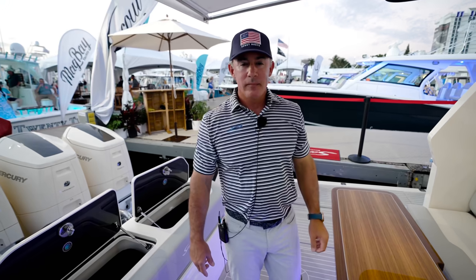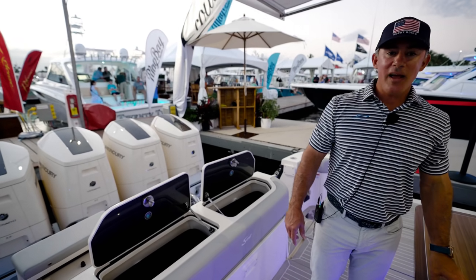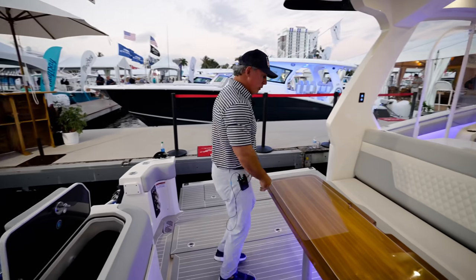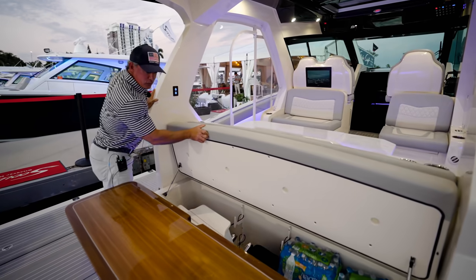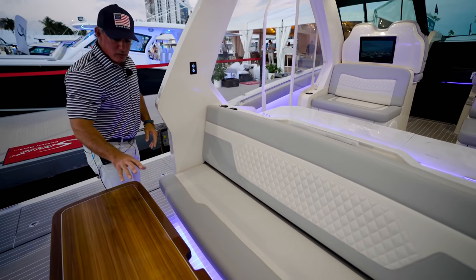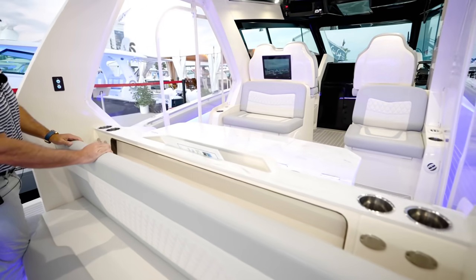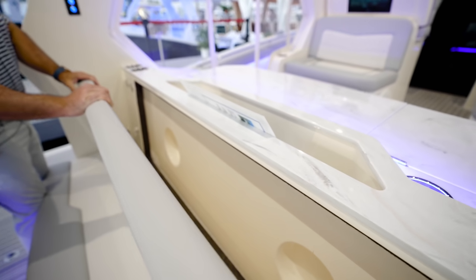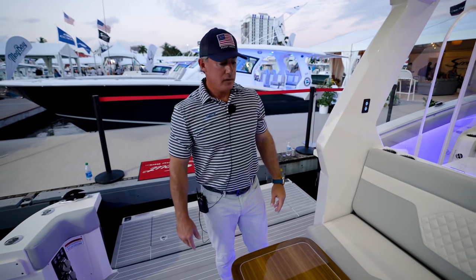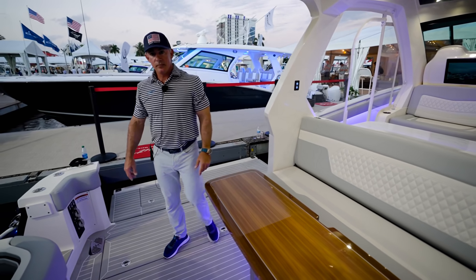Somebody couldn't make it to the Fort Lauderdale 2021 show — you guys will be at Miami, right? This boat might be at Miami if it's not sold here. We'll probably have to show at Miami because all the other ones are sold. This cockpit table back here is removable — you've got a huge storage area in there, and if you wanted to turn that into a freezer box, you could. We've designated a space behind the seat that fits the table and locks it in perfectly, so you can put it away and set the boat up more for fishing.